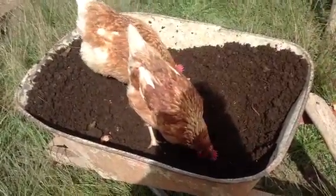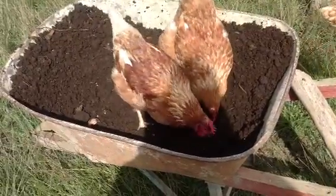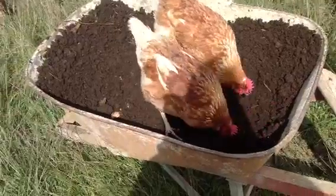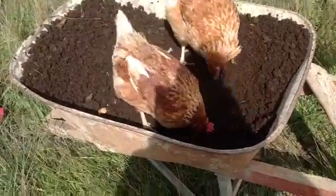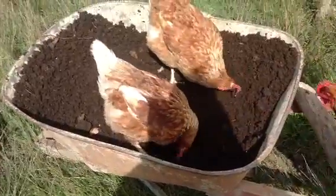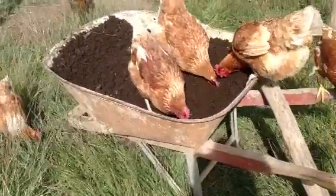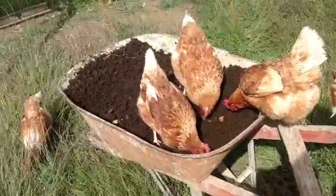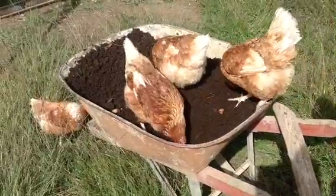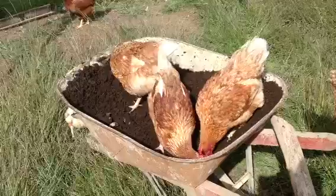Then the hens will come and do exactly what these two are doing — just basically scratching and digging. In that process they will be spreading the fertilizer and benefiting by eating the California red worms. So everybody wins except the worm. The worms will multiply and multiply. I need to make another batch of compost tea using a good concentration of this California red worm humus.